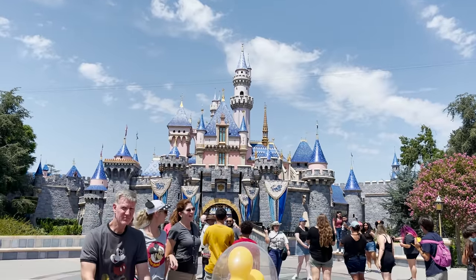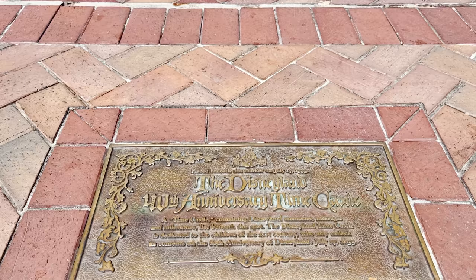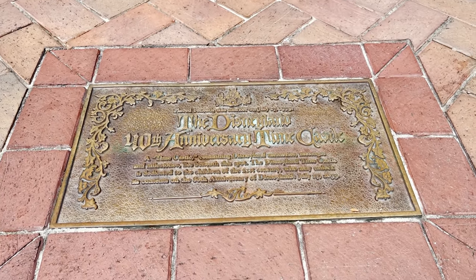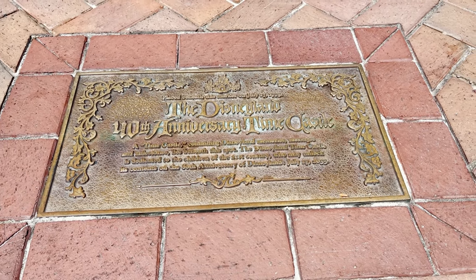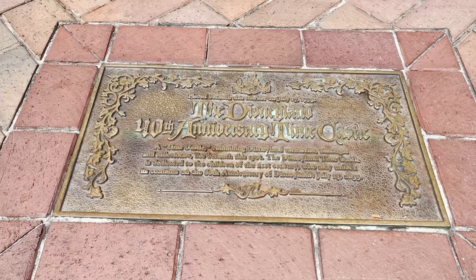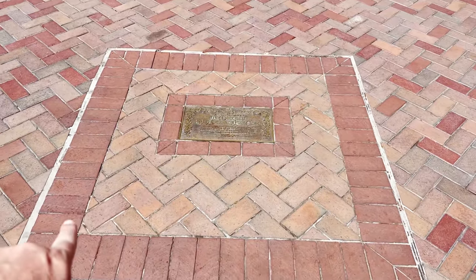The number five plaque is found right in front of Sleeping Beauty's Castle, set into the ground. It says: 'Placed beneath this marker on July 17th, 1995, the Disneyland 40th Anniversary Time Castle.' The time castle — essentially a time capsule — contains Disneyland memories, messages, and milestones. It is dedicated to the children of the first century, who may unlock its contents on the 80th anniversary of Disneyland, July 17th, 2035. Most people just walk right over it without realizing there's buried Disney memorabilia beneath their feet.